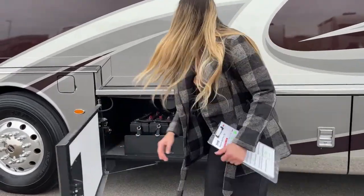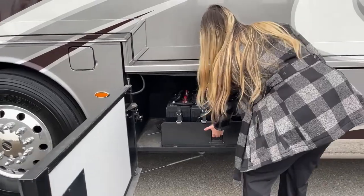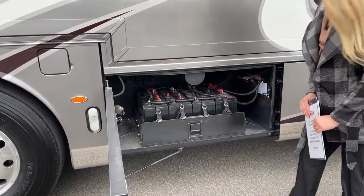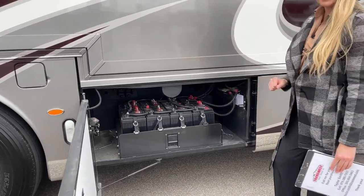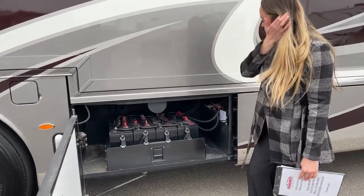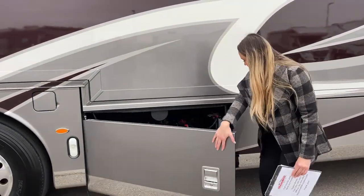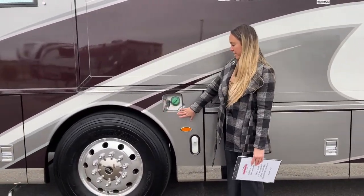Right here are all of the house batteries — you have a total of eight. It's a little heavy for me to pull out, but it does pull out so you could self-service your batteries and clean them up. You don't have to take them in, so they're very accessible, which is nice. And then this is the other fill for that 150-gallon diesel.